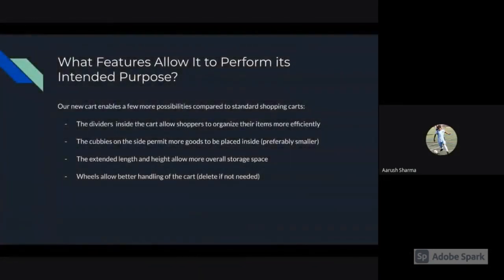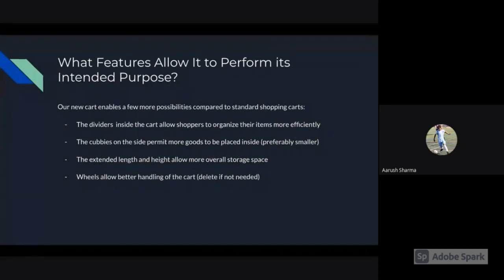What features allow it to perform its intended purpose? Our new cart enables a few more possibilities compared to standard shopping carts. The dividers inside the cart allow shoppers to organize their items more efficiently. The cubbies on the side permit more goods to be placed inside, preferably smaller ones so they don't get mixed with larger ones. The extended length and height allow more overall storage space, and the wheels allow better handling of the cart.